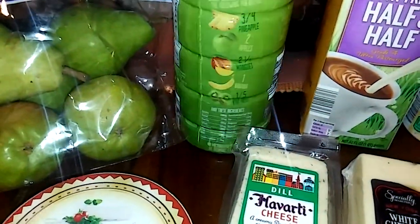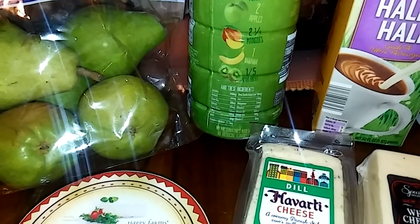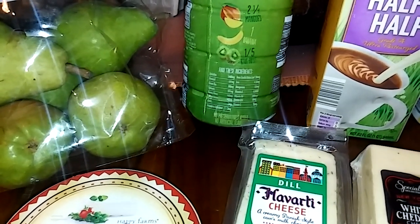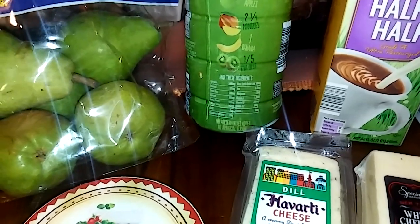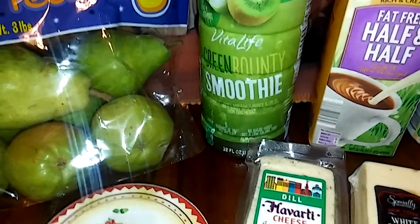This smoothie has pineapple, apples, it says mangoes, banana, and kiwi in it. So I thought that was pretty good. I can't wait to try that. It's green, y'all. It's green.